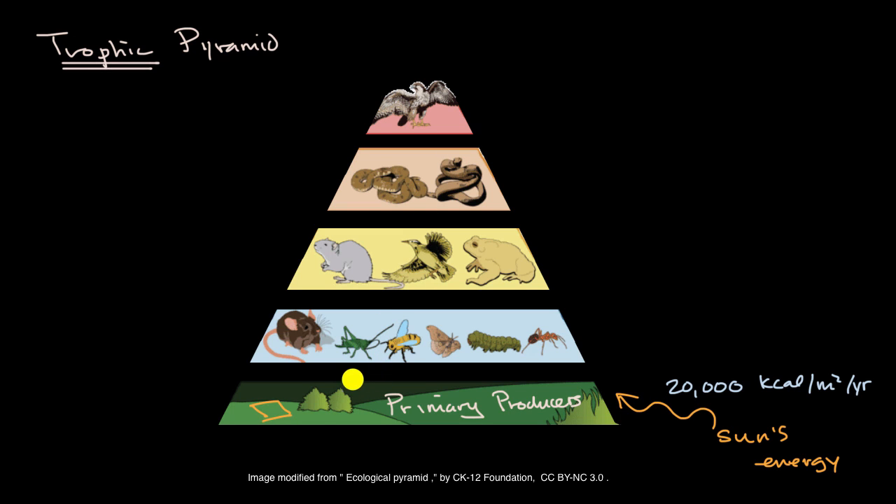What's interesting about a trophic pyramid is it describes what happens to that energy stored as biomass. At the next level, you have your primary, or first level, consumers — the organisms that eat the primary producers. Not all of that energy gets stored as biomass in these organisms. On average across ecosystems, only about 10% transfers from one level to the next, so instead of 20,000 kilocalories, you'd only have 2,000 kilocalories per square meter per year.